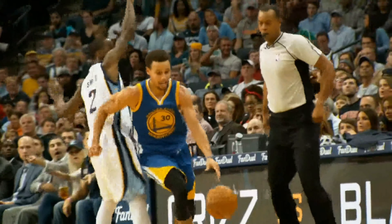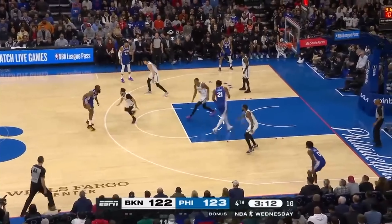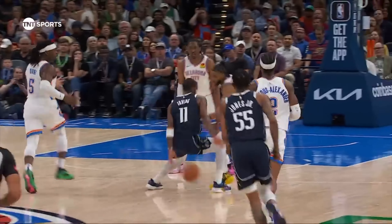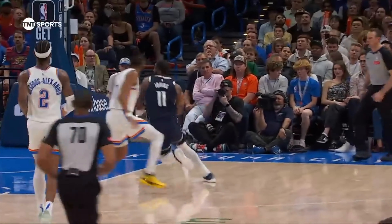To figure this out, I watched play after play of the best ball handlers in NBA history and tracked what moves they used in isolation situations. I found something special and unique about Kyrie Irving.